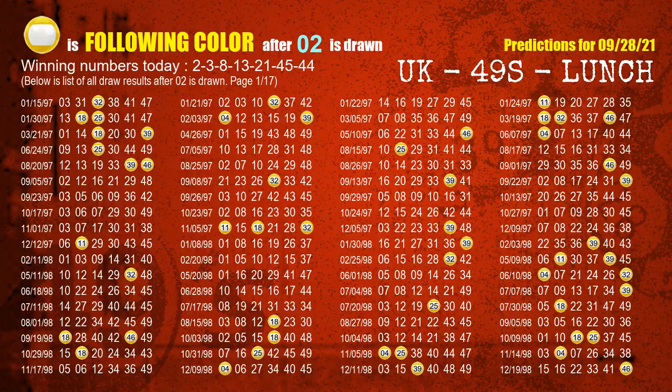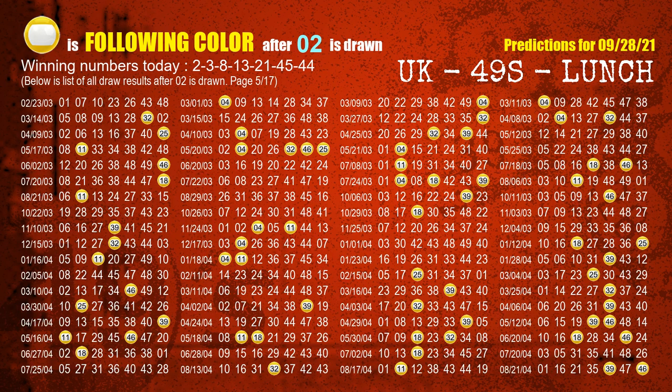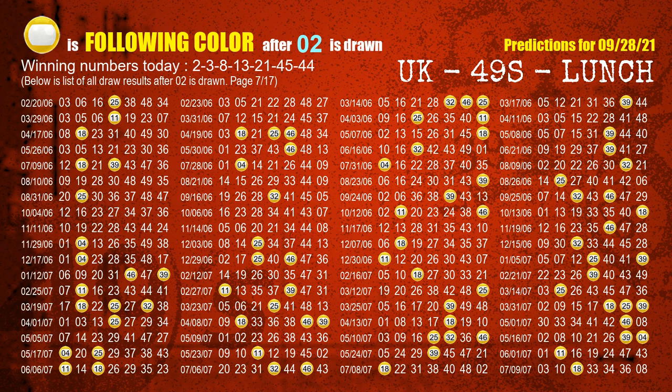Besides following ones, we need more clues, so we will find out the most drawn ball color through today's result. Following ball colors refer to the color of numbers picked on the next draw after this one. The first winning number is 02. We list all draw results after a draw with 02 as a winning number. The most frequently following color is yellow when 02 is the winning number in the last draw, highlighted with a color ball image.